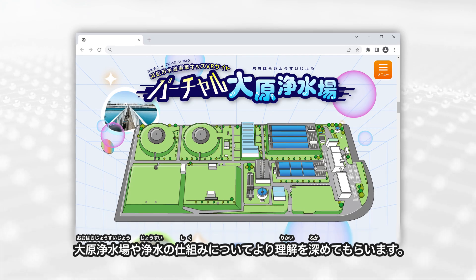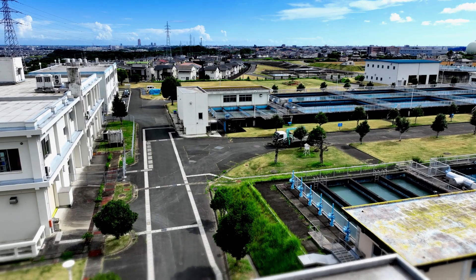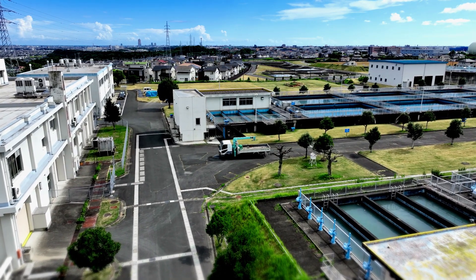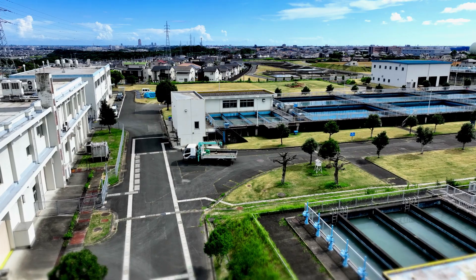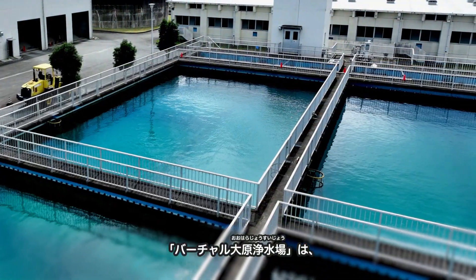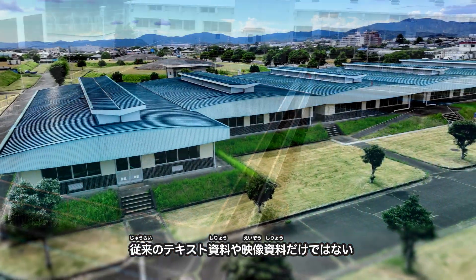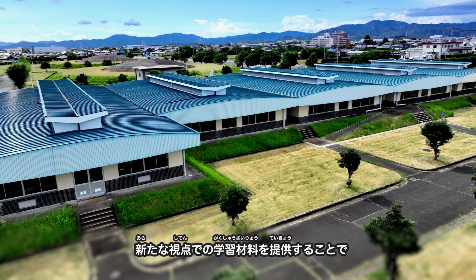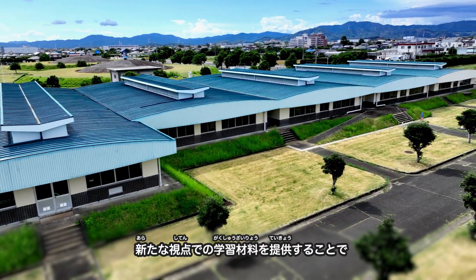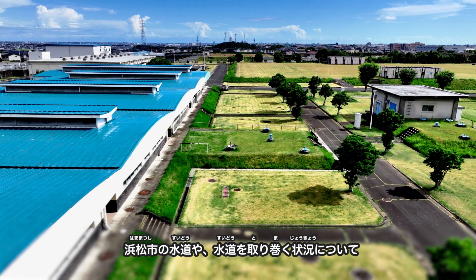スイスイクラブ・バーチャル大原浄水場を復習してもらい、大原浄水場や浄水の仕組みについてより理解を深めてもらいます。バーチャル大原浄水場は、従来のテキスト資料や映像資料だけではない新たな視点での学習材料を提供することで、浜松市の水道や水道を取り巻く状況について学習してもらうことを目的としています。